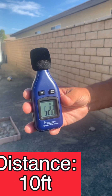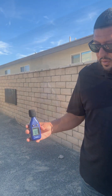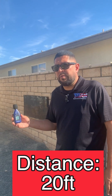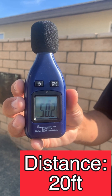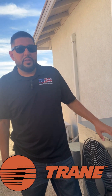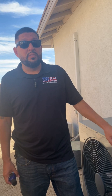From about 10 feet away we're ranging anywhere from 51 to 54 decibels. From about 20 feet away we're reading about 48–49 decibels. This is a Trane — their slimline unit, the XR-16. We're going to go ahead and measure the sound decibel levels of this unit.